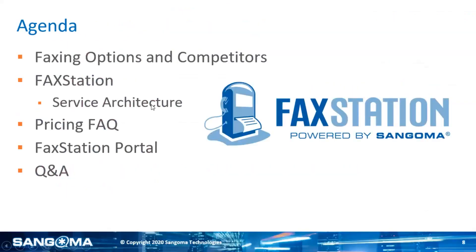Let's move over to FaxStation. On the agenda for this portion we're going to review what your options are with fax and some of our competitors — very broad, not anyone specific. We'll talk about the service architecture, the pricing, and we'll talk about the portal. The Q&A is going to be at the end. Once we're done with FaxStation, we'll go over SipStation.